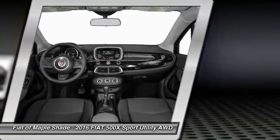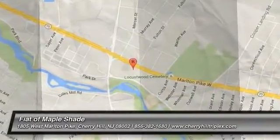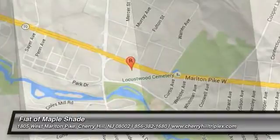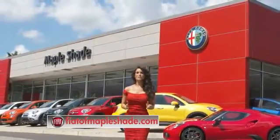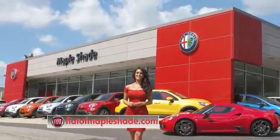This beauty will make even your house keys jealous. Drive it today. We're located on Route 38 in beautiful Mapleshade, New Jersey, or online at fiatofmapleshade.com.